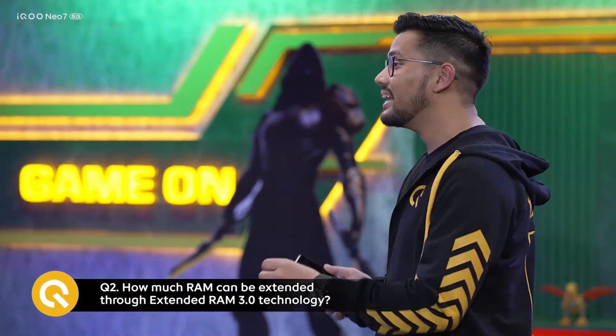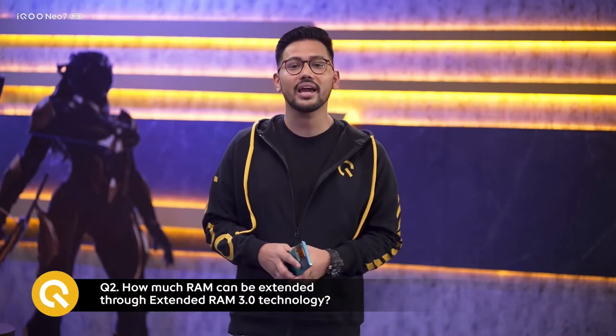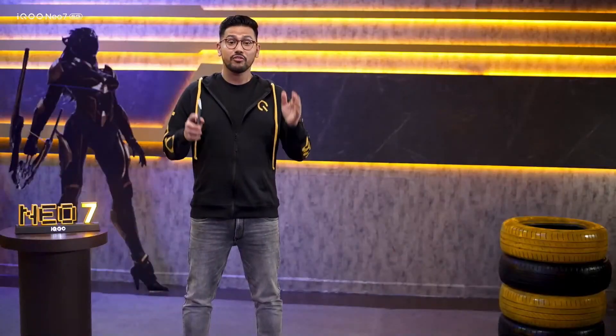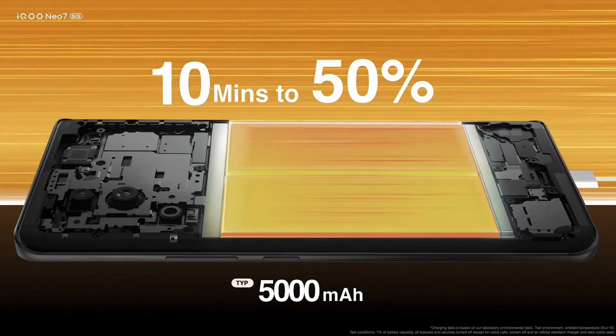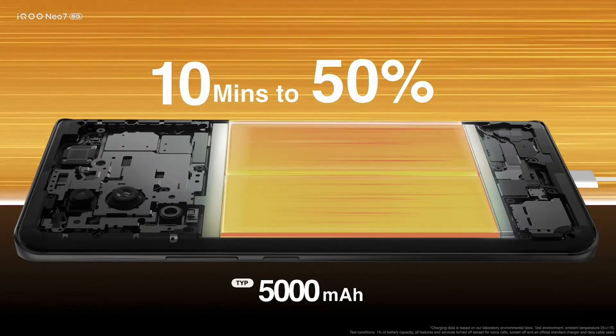Coming to a feature that all of us are mightily concerned about when buying a phone — charging. Every single person we have spoken with in this segment, till date, has loads to talk about their phone's charging capabilities, and they majorly sulk. Today, what we have for you will not just bring an upgrade in your life, but a complete overhaul. For the first time in our Neo series, we bring you our flagship 120W flash charge. In just flat 10 minutes, the 5000 mAh dual-cell battery on the IKU Neo 7 gets charged from 1% to 50%.